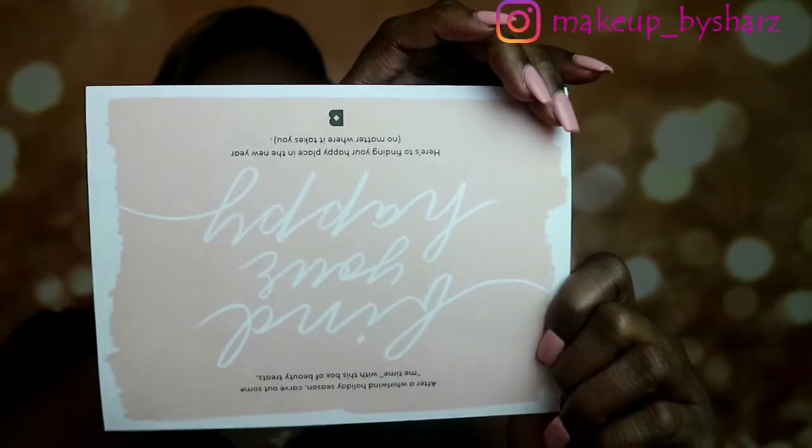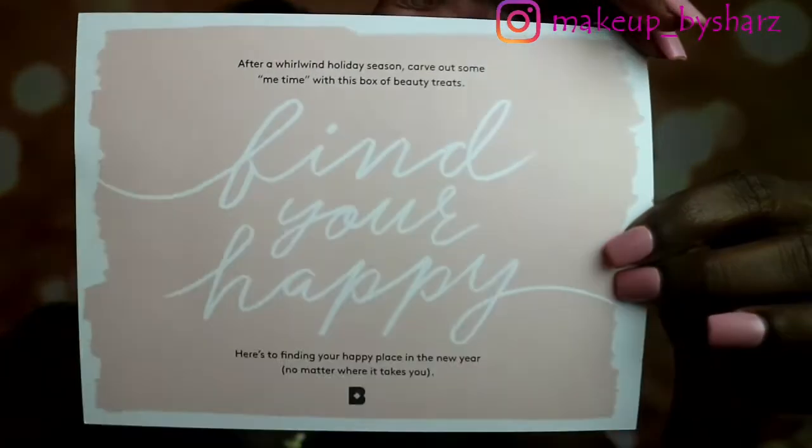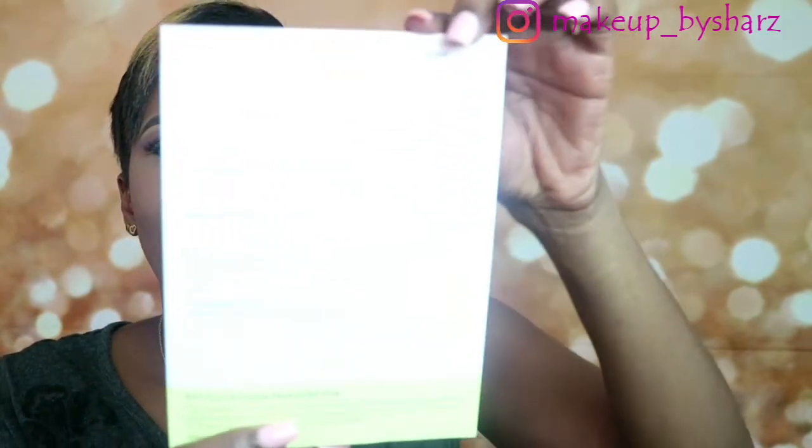So for this month's Birchbox, as you saw earlier, this is the cover. Kind of cool, nothing really fancy, but this is the usual. I really do like their covers as I've always told you — they're very creative and put together. So this is the card for the month. The card says: 'Find your happy. After a whirlwind holiday season, carve out some me time with this box of beauty treats. Here's to finding your happy place in the new year, no matter where it takes you.' It's kind of cool. I always like the little cards and notes. And as usual, a list of the samples on the back.